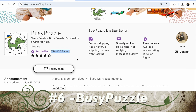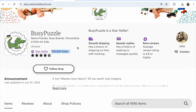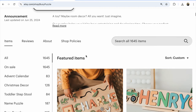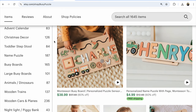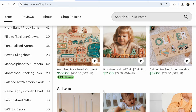Busy Puzzle sells name puzzles, busy bots, personalized gifts for kids — 726,405 sales. It's a Ukraine Etsy shop. They have 1,645 listings, all on sale. More listings means your Etsy shop will be much more visible in search, leading to more sales. They also offer free shipping.